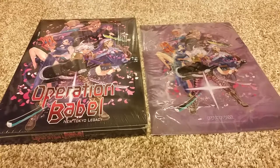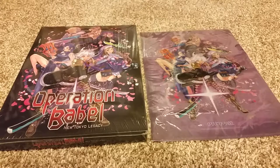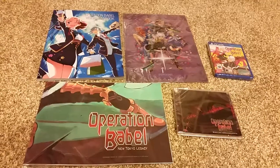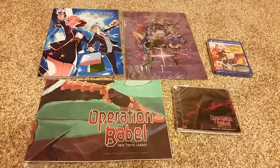The next game I got was Operation Babel: New Tokyo Legacy. This one is also a sequel. It came with a free clear file. Inside the box it had an art book, a poster, a CD, and the game.